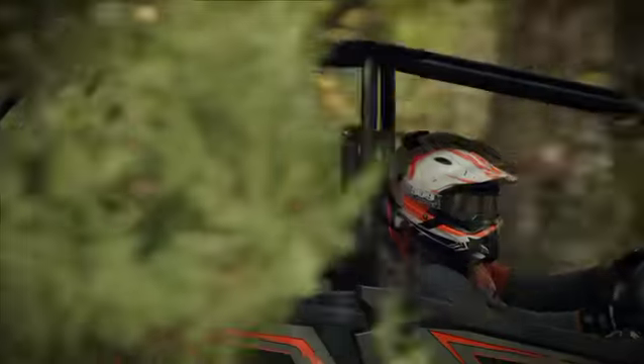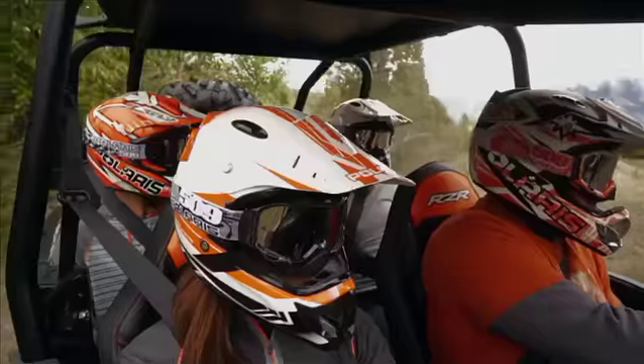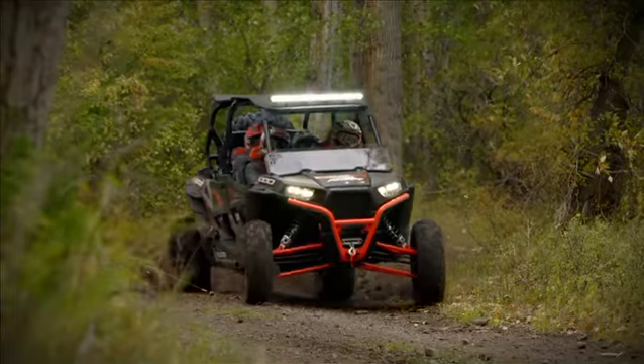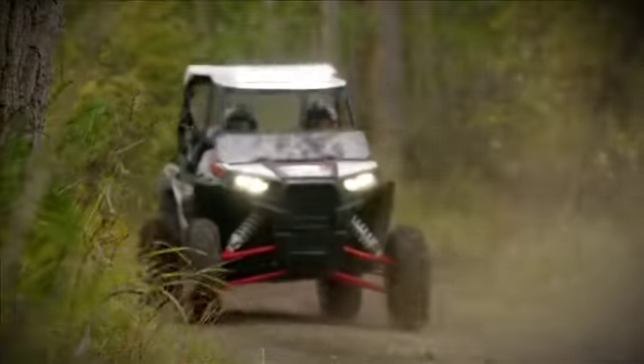Forget about taking turns. XP4-1000 lets you bring the whole family along for the ride. If you believe off-road adventure is meant to be shared, this is the machine you've been waiting for.